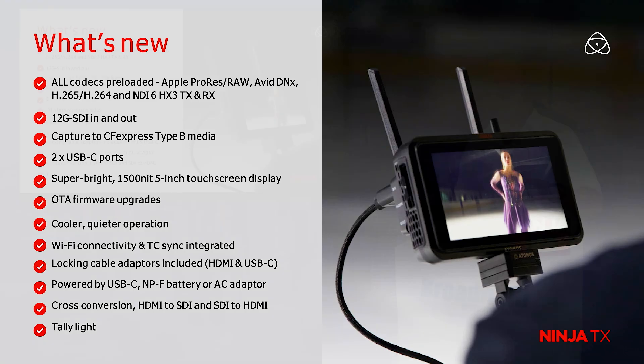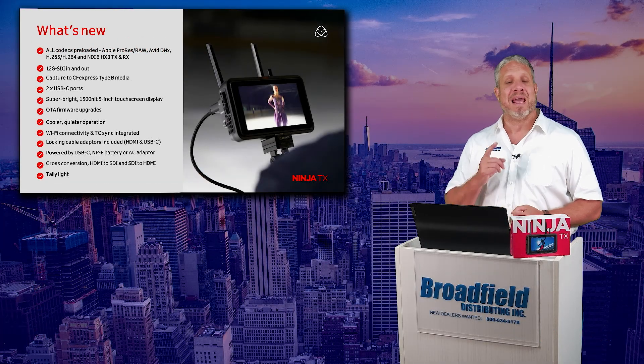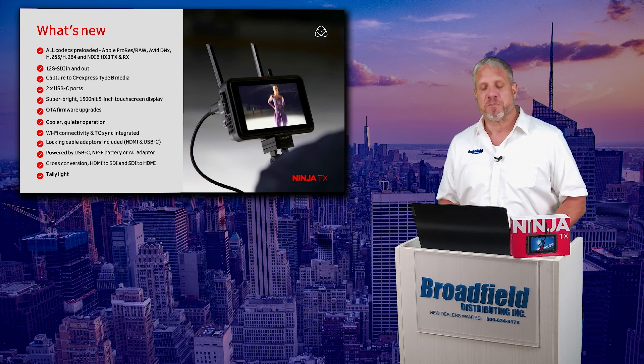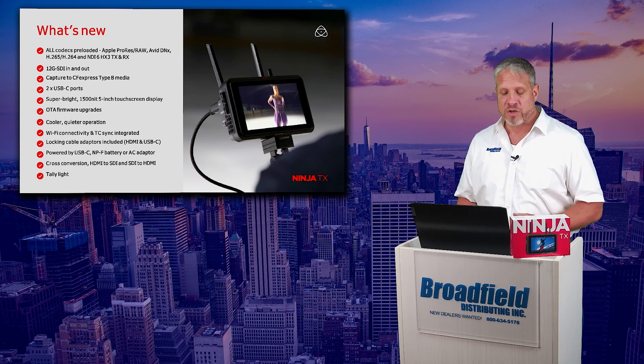NDI 6 with the HX3 transmitting and receiving capability — those codecs are all included in this brand new model. 12G SDI and HDMI 2.0 in and out. The capture to CFexpress Type-B.